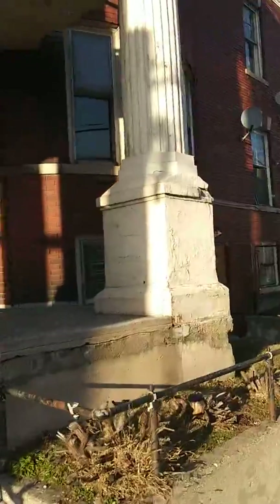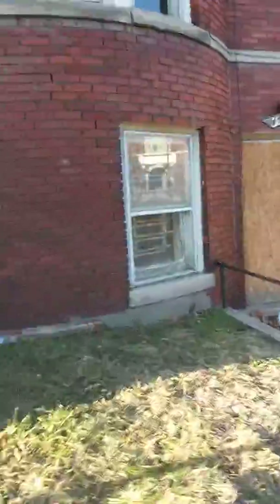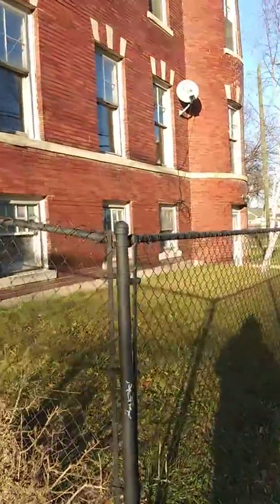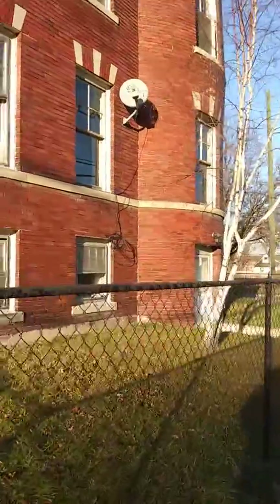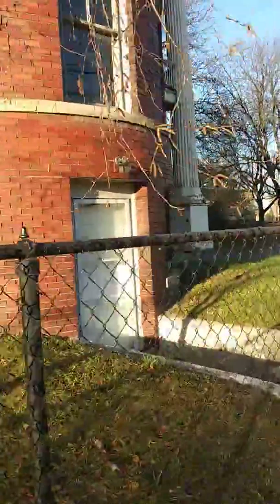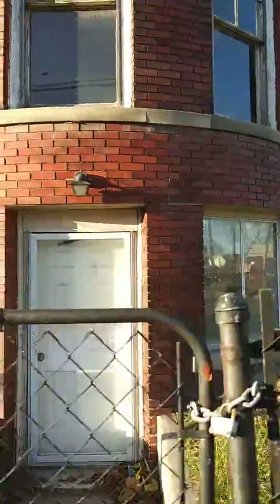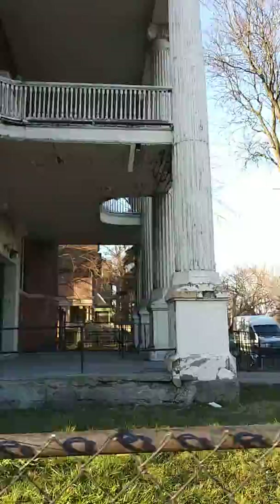I mean, you can get this building and restore it. It's been sitting abandoned for years. A nice building like this, it's unbelievable. These type of buildings have been sitting around Detroit, going to waste. This right here — those pillars in the front, it's beautiful.